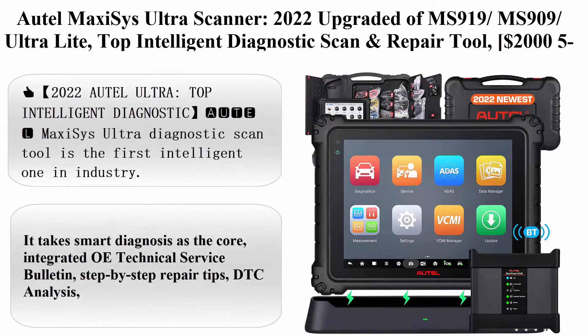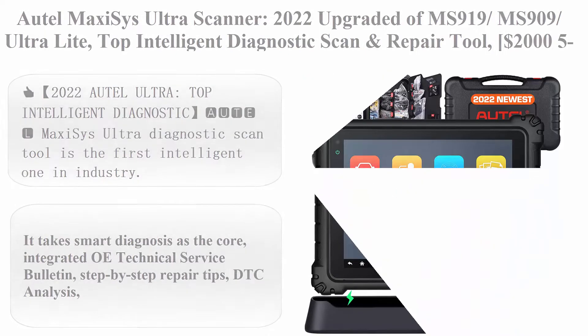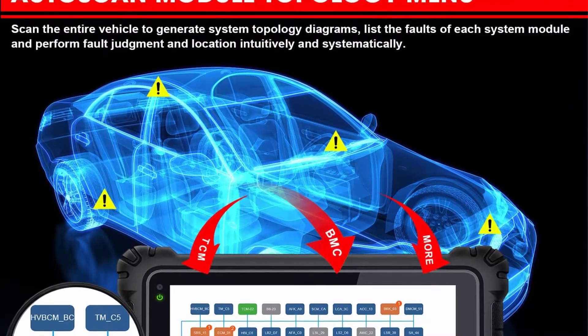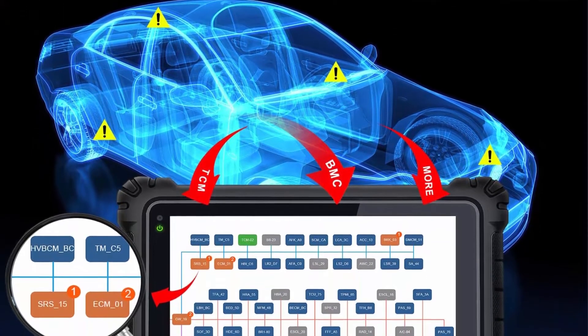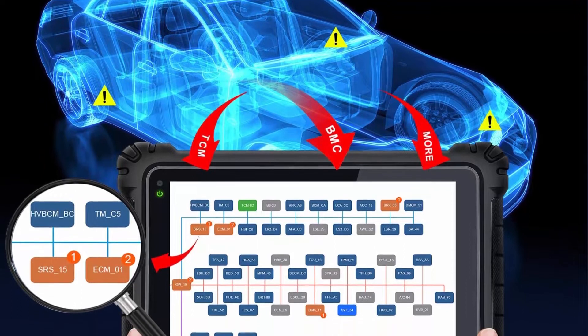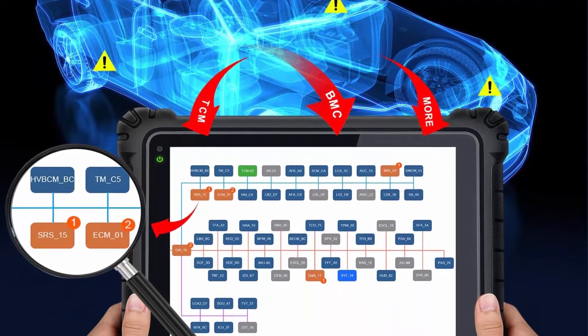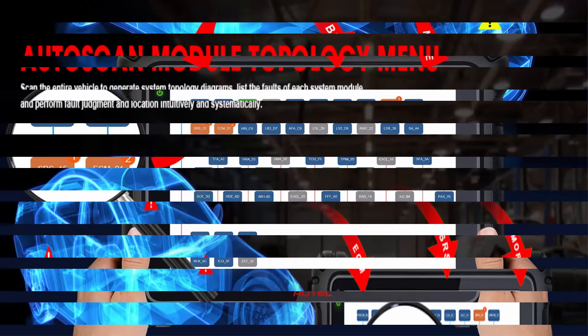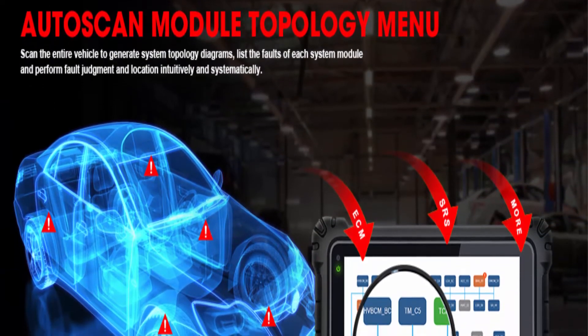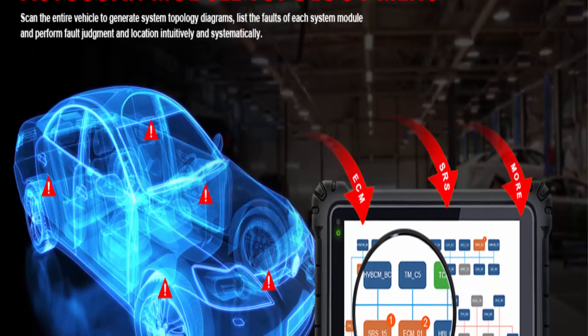Auto Maxxis Ultra Scanner — 2022 Upgraded of MS-919/MS909-Ultra, Light Top Intelligent Diagnostic Scan and Repair Tool. $2,000 5-in-1 VCMI, ECU Programming and Coding, Topology, Multitask, 40-plus services.